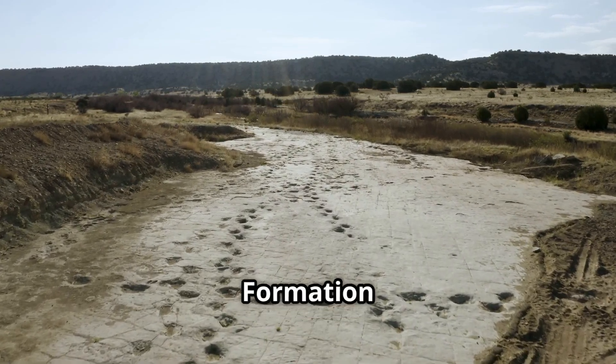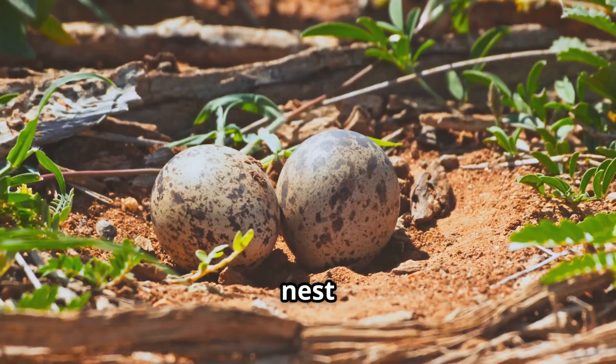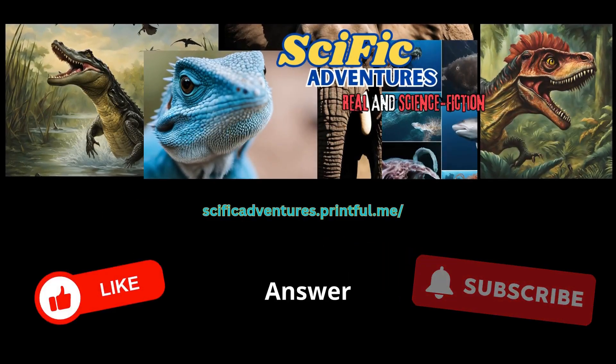In the Djadochta Formation fossil find, what unusual element was discovered? A. A nest of eggs. B. Raptor prints surrounding a fossil fight. C. Footprints of herbivores only. D. Weapons from early humans. Answer: B.